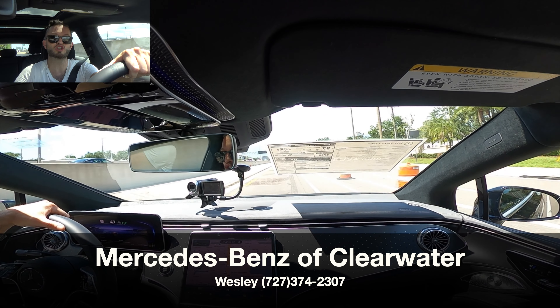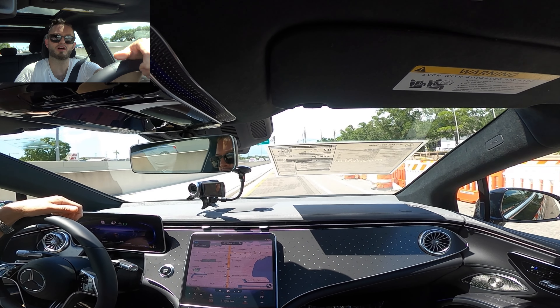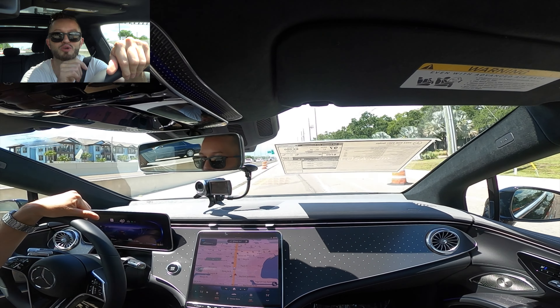I'd like to thank Mercedes-Benz of Clearwater for giving us the all-new 2022 Mercedes-Benz EQS for our car review. If you're already a subscriber, thank you for being part of the Hawkeye community. If not, click the next video, hit the subscribe button, and check out the details, merchandise, website, and everything we do here at Hawkeye Rides.